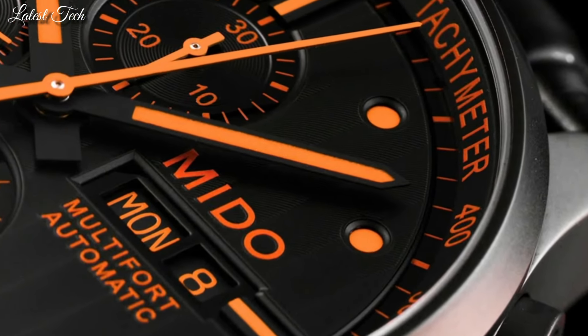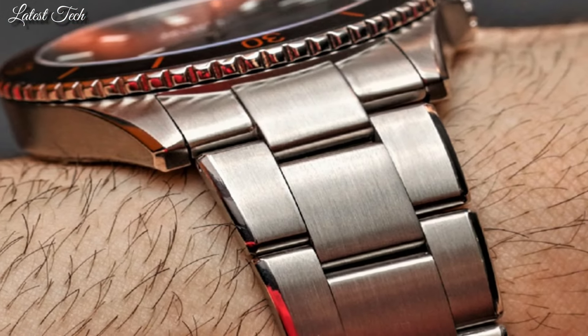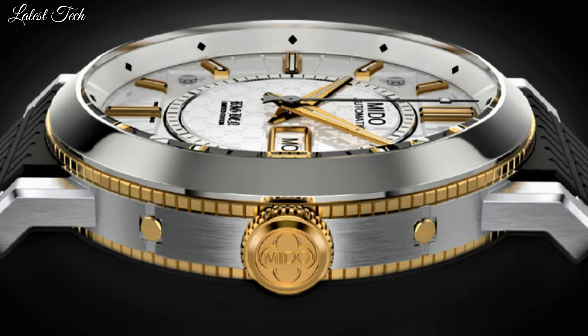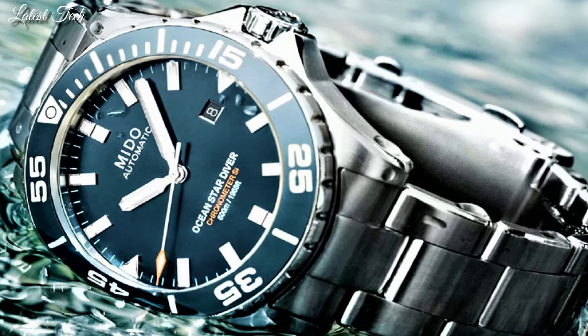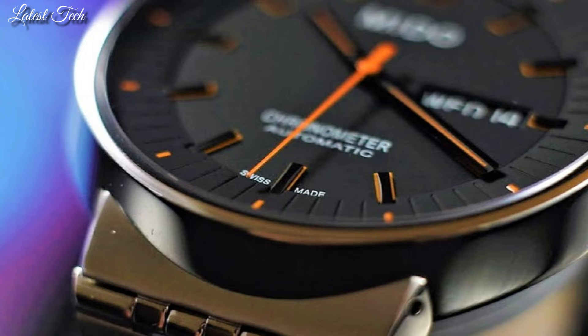Hello everyone! Today I am going to show you the top best Mido watches of 2024 based on specifications. All the watch product buying links were given in the video description. Please like, comment, and subscribe to my channel for more videos and press the bell icon for new video notifications.